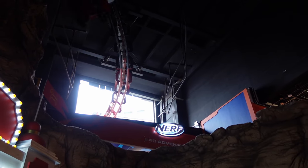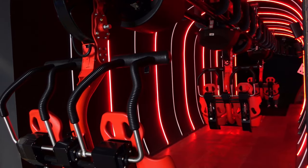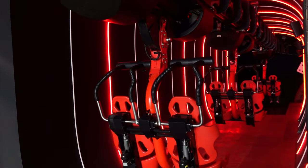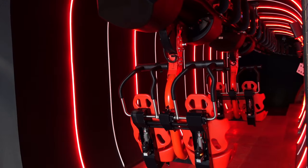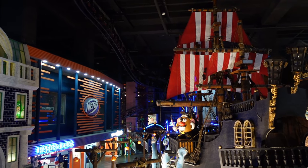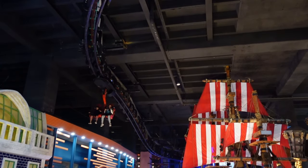Those are my thoughts on Monopoly the Ride at Hasbro City. What are your thoughts on this coaster? Let me know down in the comments. If you enjoyed this review, I would appreciate a like and consider subscribing, because there will be a lot more roller coaster and amusement park videos here at Canopy Coaster.